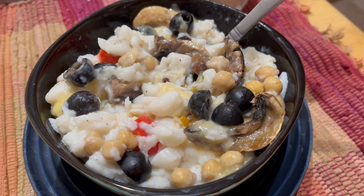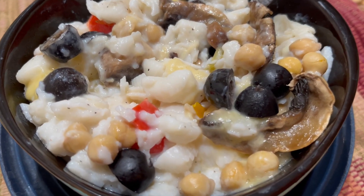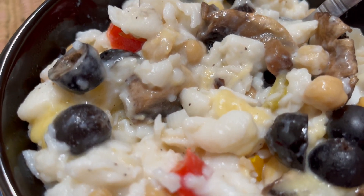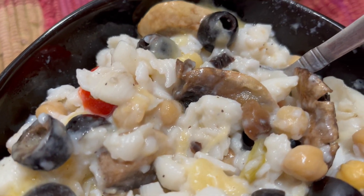And this is some white mac and cheese with some black olives and chickpeas. I think we've got some mushrooms in there too.